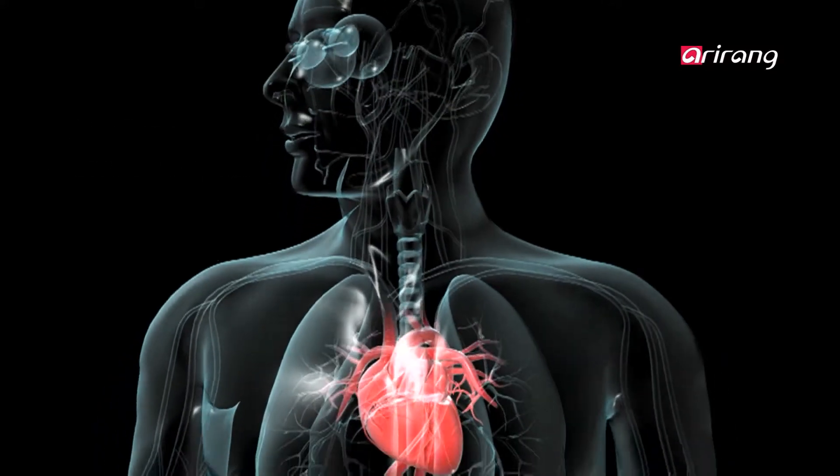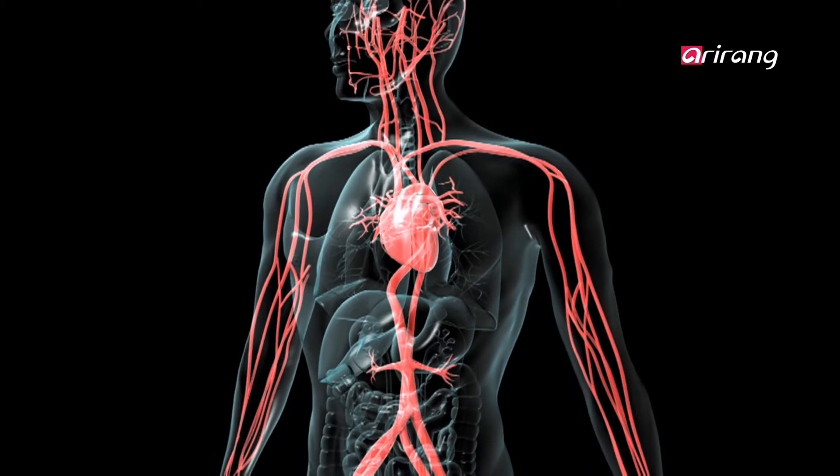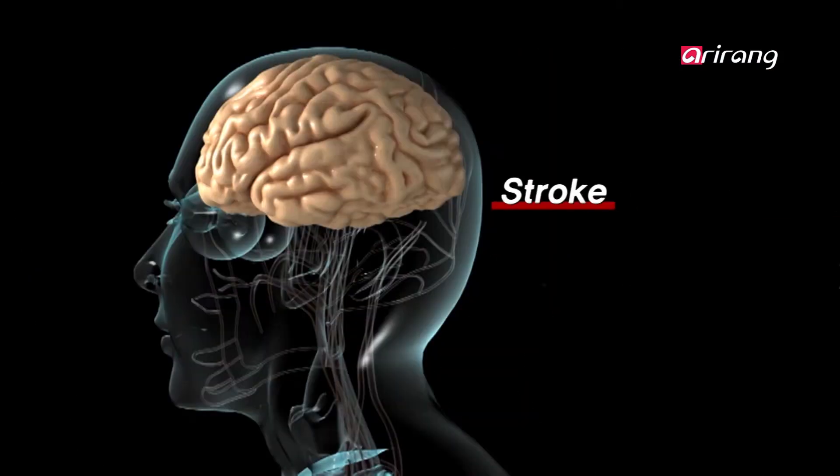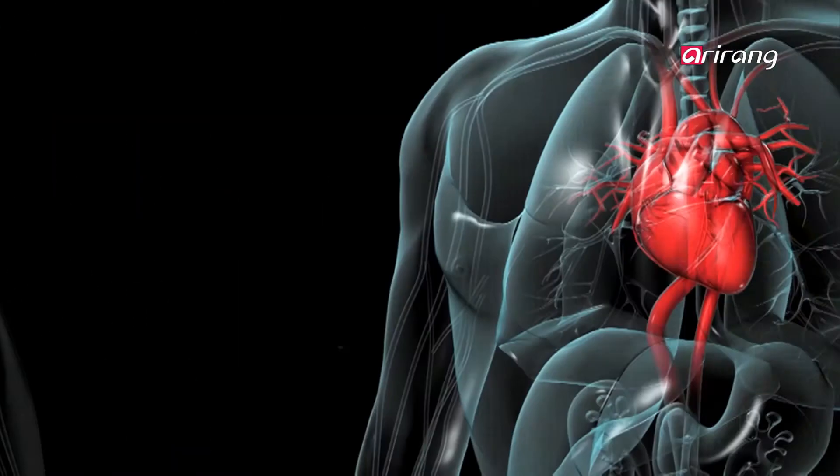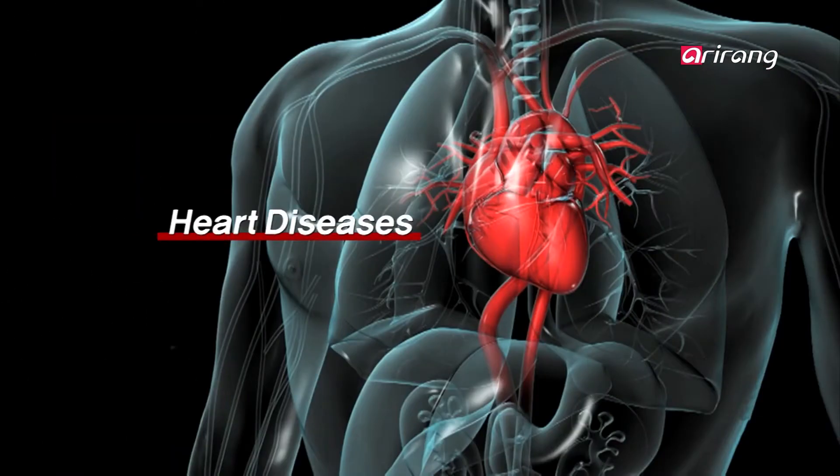Excessive intake of sodium can lead to various adult diseases such as heart and renal diseases. This is why we must change our diet in response to such threats to our health.